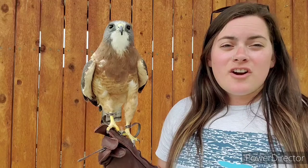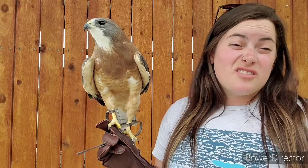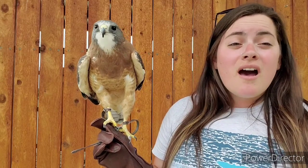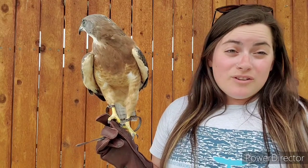Raptors from all across the world have a lot of differences. There are three main groups: the falconiformes, which are the falcons and a few other raptor species; the accipitriformes, which are hawks, eagles, and old-world vultures; and then the strigiformes, which are owls.